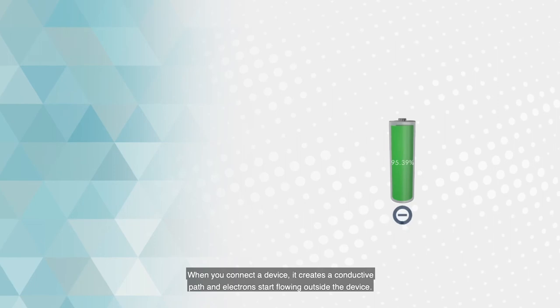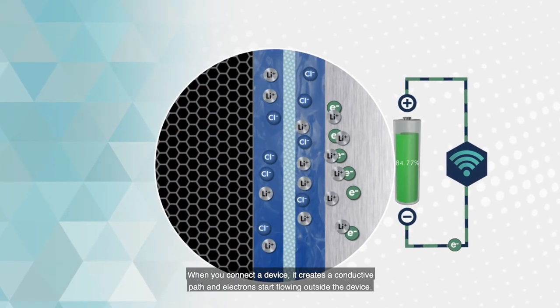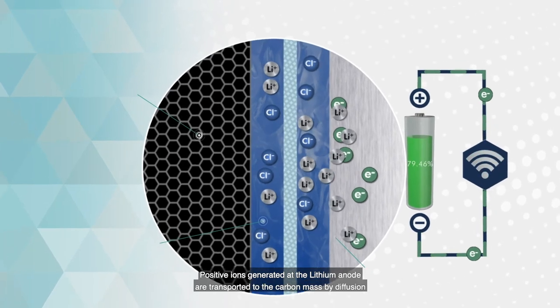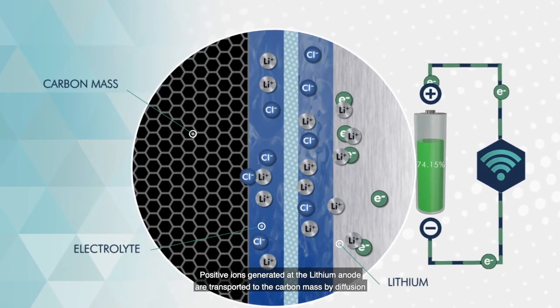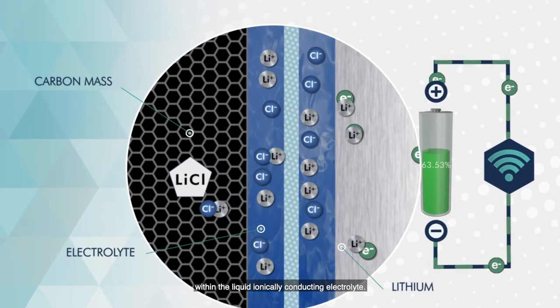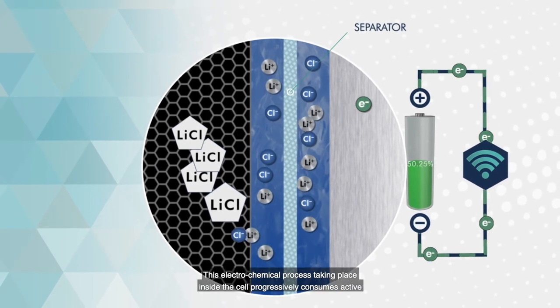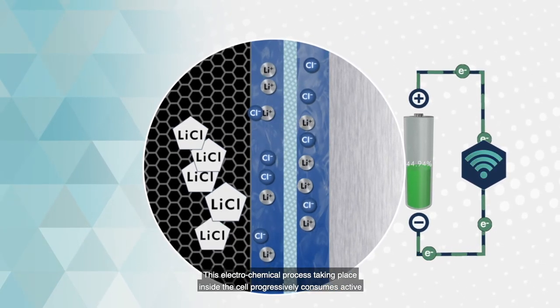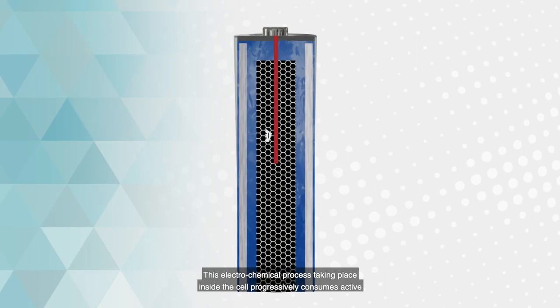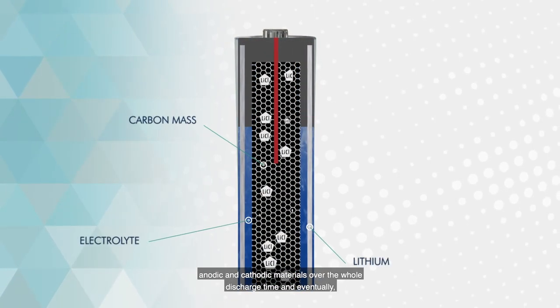When you connect a device, it creates a conductive path and electrons start flowing outside the device. Positive ions generated at the lithium anode are transported to the carbon mass by diffusion within the liquid ionically conducting electrolyte. On their way, they cross the porous separator.